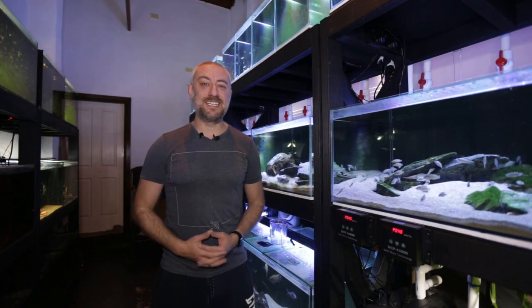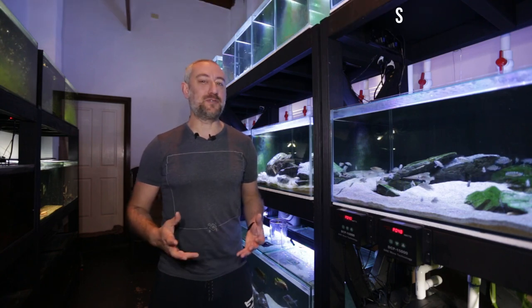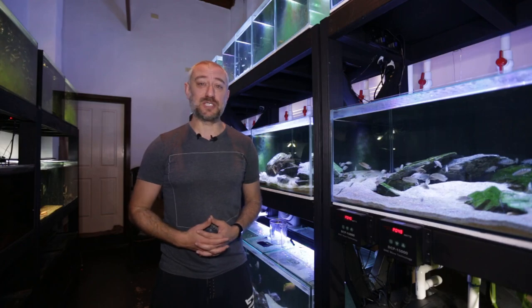G'day guys, Jason here. Welcome back to my fish room. In this week's video we're going to be looking at the spawning activity that's been happening in the fish room. There's been a lot of it lately and I'll share some of that with you. So let's get into this week's video.